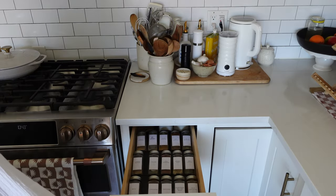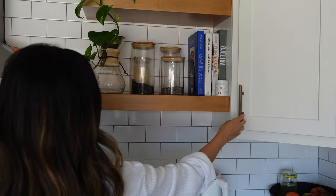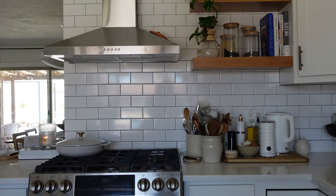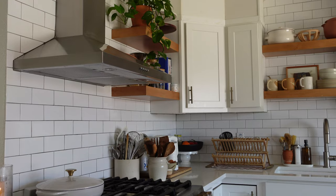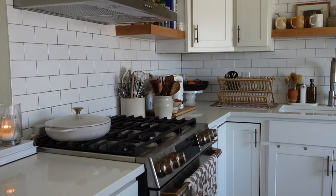Near the stove are my spices and an overflow cabinet for more spices and things for cooking. For the stove itself, we went with this dual oven in stainless steel to match the stainless steel hood that was already here.